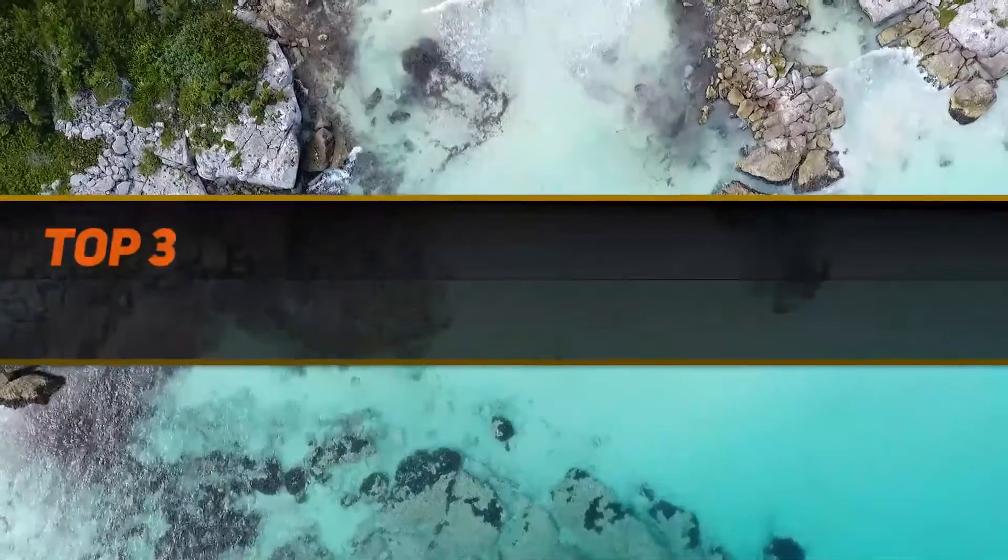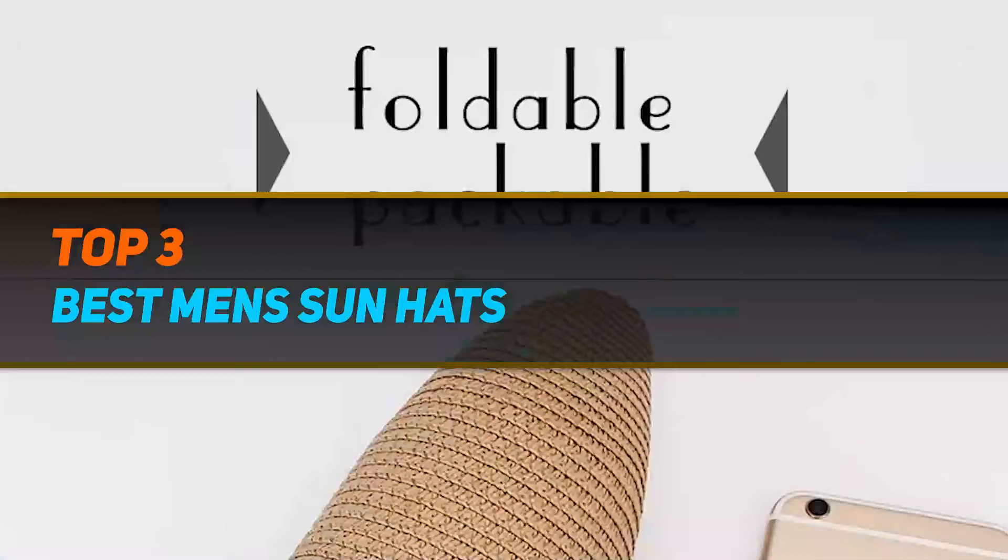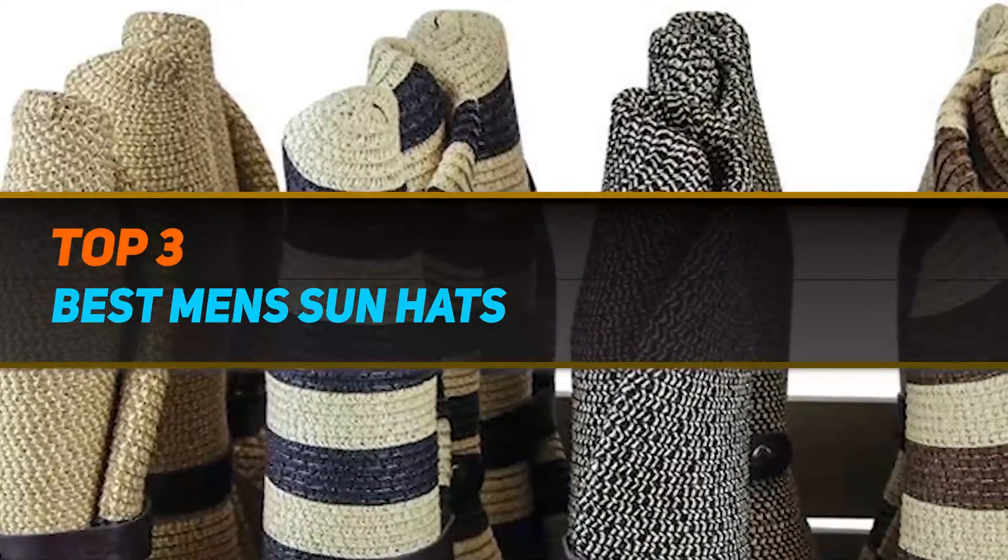Hi guys, welcome back to my channel. In today's video, we're gonna check out the top 3 best men's sun hats.